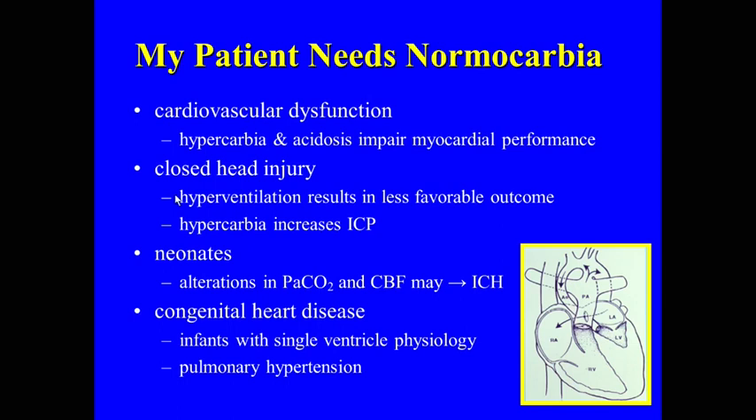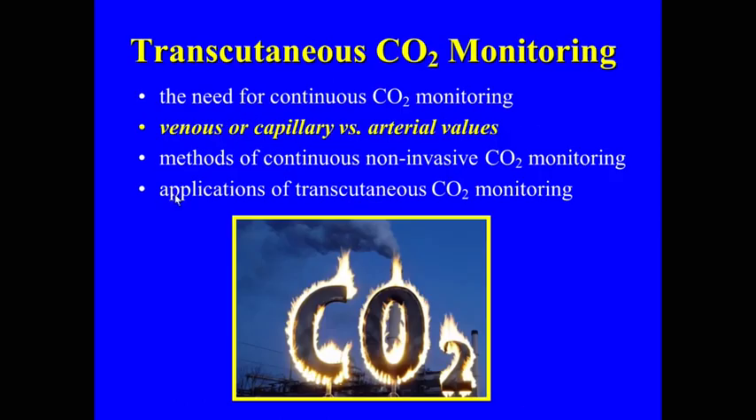We know in patients with traumatic brain injury that hypocarbia is bad. In the neonatal population, if you overventilate, you're at risk for increasing white matter disorders. So there are a lot of patients where we really want to maintain normal carbia. Can we use venous or capillary gases instead of an arterial blood gas? To me, the venous PCO2 means very little — all it tells you is that your arterial will be lower, and it may actually be a better monitor of cardiac output than ventilation status.